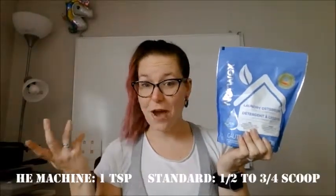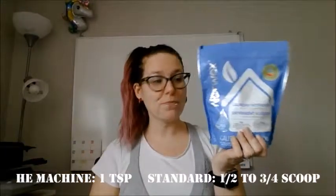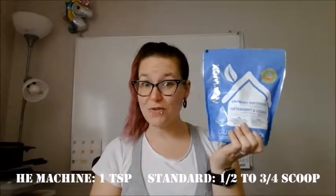I'll never go without it. The cool thing about this is if you have an HE washing machine, you only need one teaspoon per load of laundry. If you don't, if you have just a standard washer, then you use a half a scoop to three-fourths of a scoop.